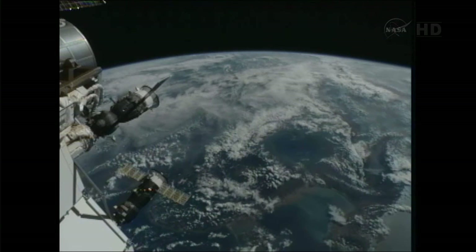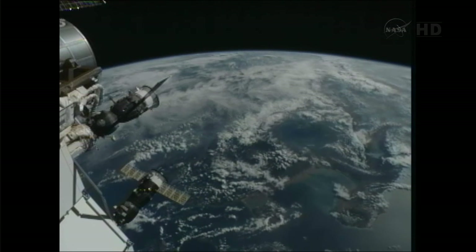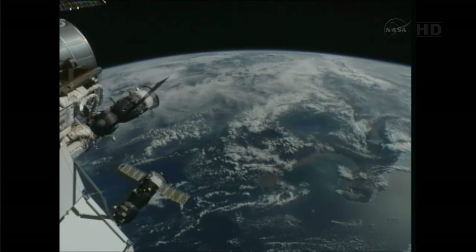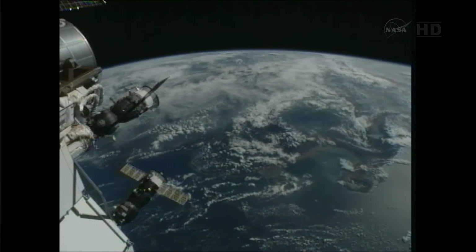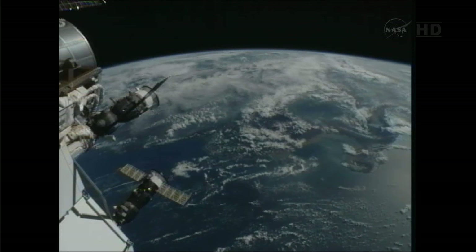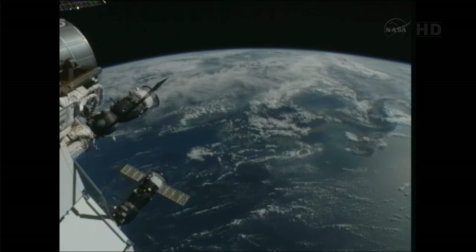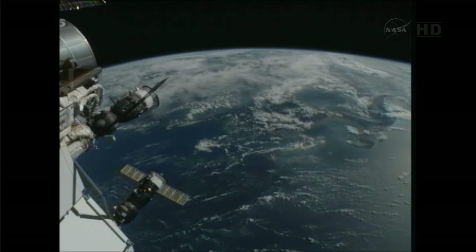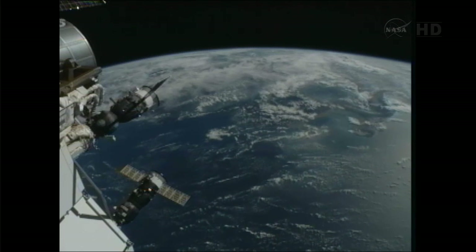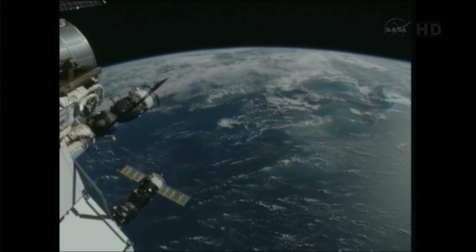Congratulations on automatic docking. This is Mission Control Houston: the Progress 50 vehicle has arrived at the International Space Station. Official automated docking time is 2:35 p.m. Central Time. For those keeping track of seconds, the report was 19 seconds — so 2:35 and 19 seconds for the arrival. That is 5 hours and 55 minutes from launch to docking.